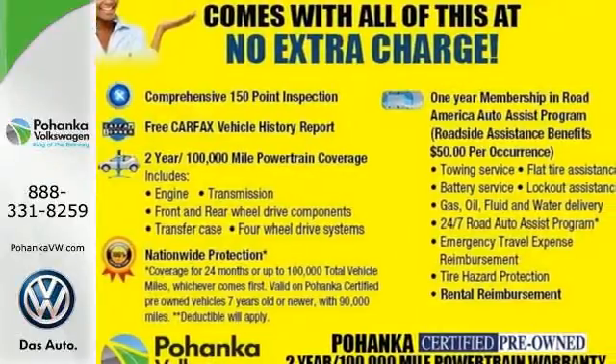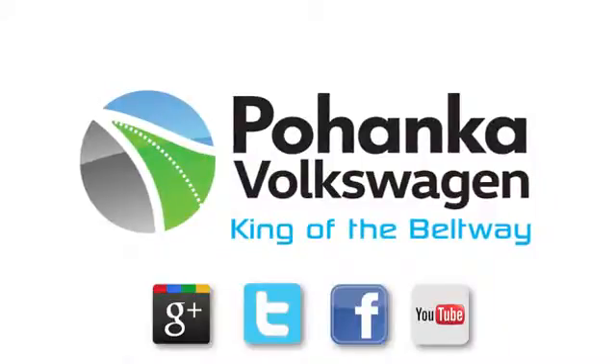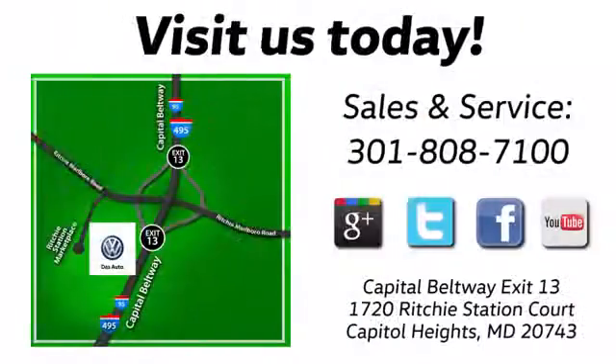Get behind the wheel today. Visit Pohanka Volkswagen today. Find us by the car tower, conveniently located on the Capitol Beltway at Exit 13, 1720 Ritchie Station Court in Capitol Heights, Maryland.